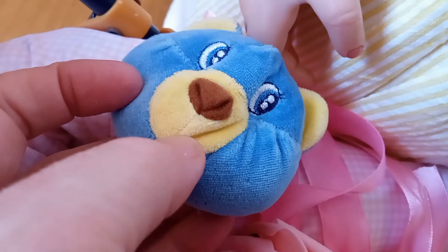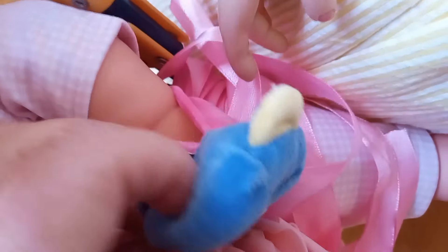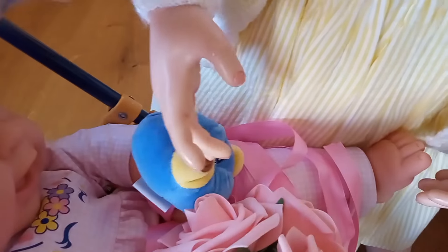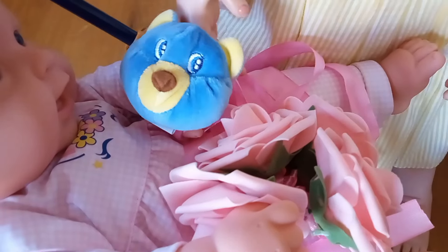He looks like his mouth's on the side, doesn't he? It's a rattle, isn't it? Yes, you want to show everybody — so there we go. It's a rattle, everybody, with a cute little face.